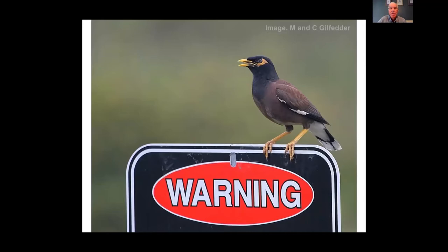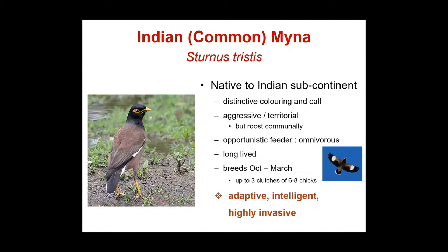The Indian Miner, also known as the Common Miner, is a bird of the Indian subcontinent. It has a quite distinctive call and colouring, is highly aggressive, and roosts in large communal roosts of up to thousands of birds, making it very noisy. It's quite long-lived — up to 12 years — and a prolific breeder, with up to three clutches per year and six to eight chicks per clutch.